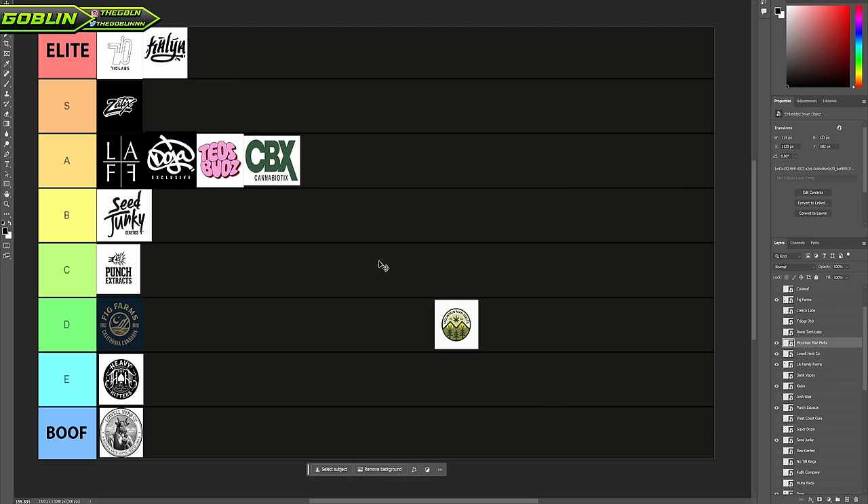Mountain Man Melts is a brand that primarily does concentrates — hash rosin, kind of similar to Calia. I put them on here because they're so good. Mountain Man is a brand that you can consistently get some really good stuff for a pretty fair price. They have good stuff, good genetics, good flavors, good pricing. I don't really have anything negative to say about Mountain Man — they check the boxes for me. They belong in S tier. Big ups, Mountain Man. Keep killing it.